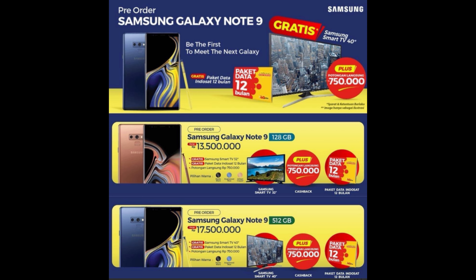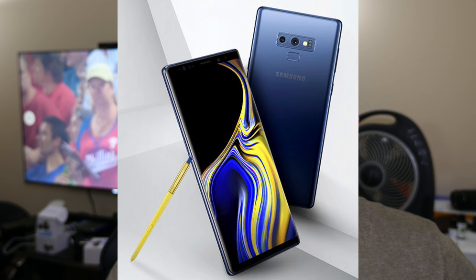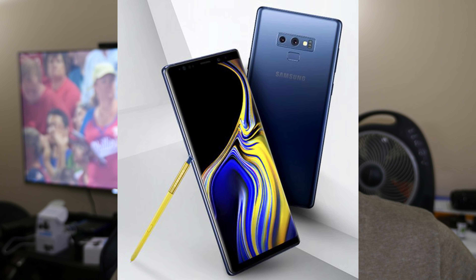The other thing with these pre-orders is if you choose a certain phone — either the 128 or the 512 — and a certain amount of data, you end up getting some really nice pre-order gifts. If you choose the 128GB version you're going to get a Samsung 32-inch smart TV, which would be an amazing deal. Or if you choose the bigger 512GB version, you get a 40-inch Samsung smart TV — really awesome deals going on in Indonesia.